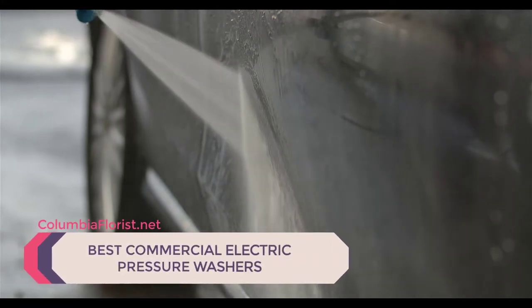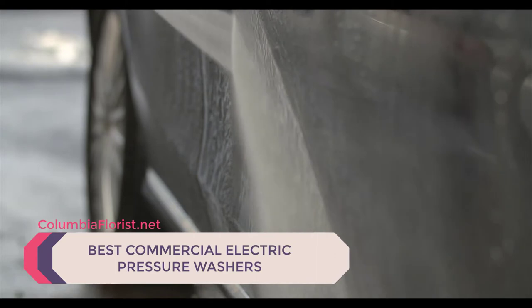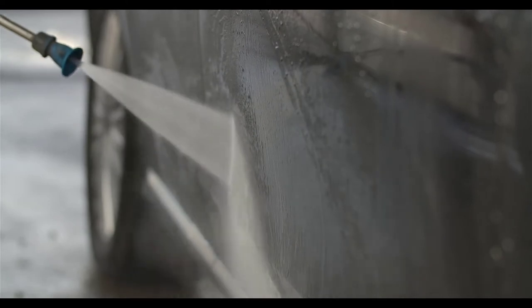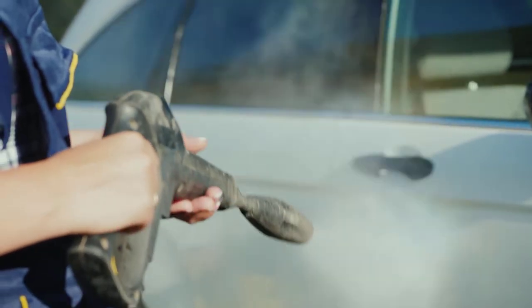Gas pressure washers are great, but they emit carbon monoxide while in use, which means you can't use them indoors. This is where electric power washers come in. We've listed down the top 3 best commercial electric pressure washers and their key features, plus the things to consider to help you choose the best one for you.